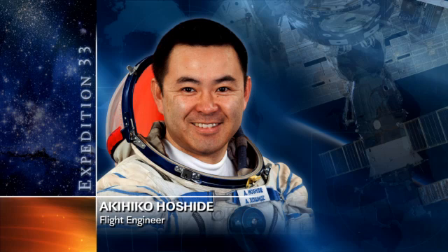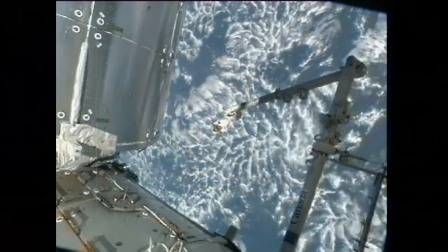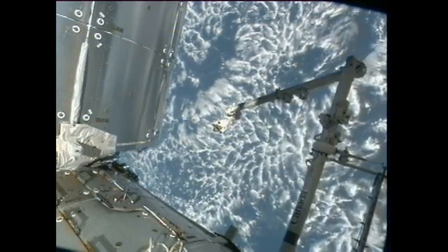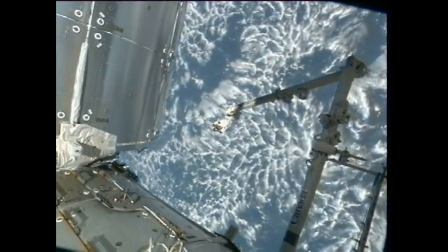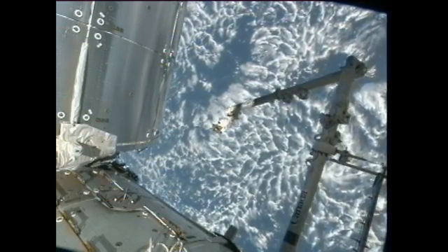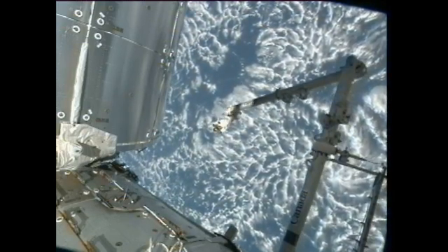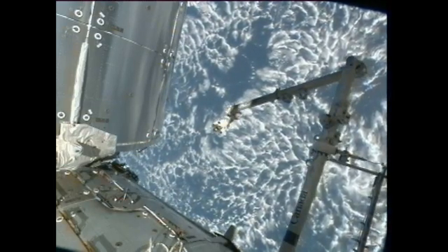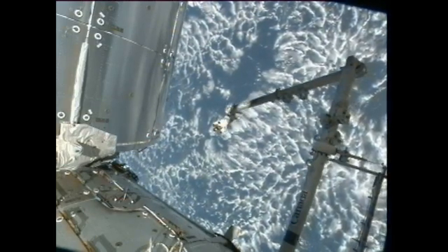On Monday, Flight Engineer Aki Hoshide opened the lab window shutter for the International Space Station Agriculture Camera, or ISAC science payload. ISAC takes frequent images in visible and infrared light of vegetated areas, and is also used to study dynamic Earth processes such as melting glaciers, ecosystem responses to seasonal changes, human impacts, and rapid response monitoring of natural disasters.